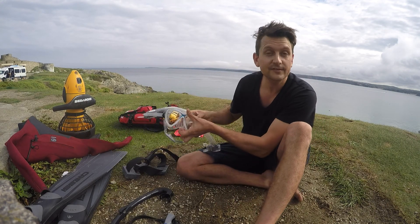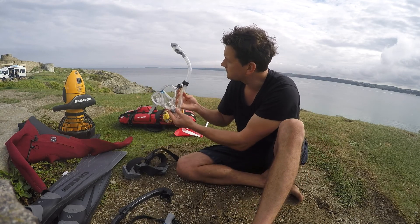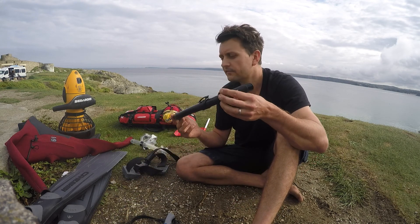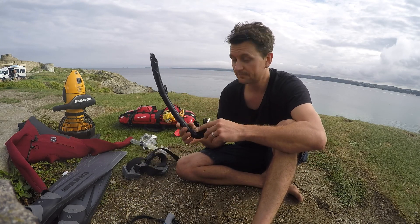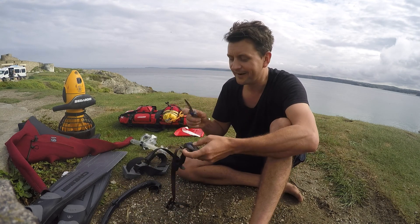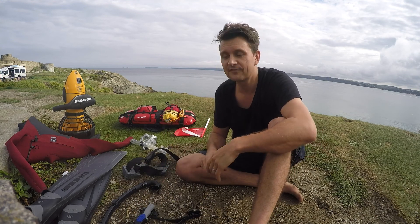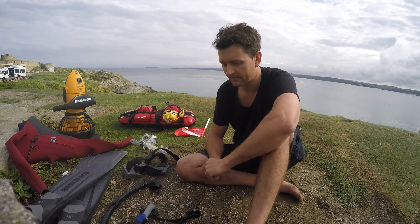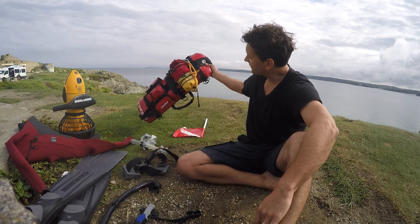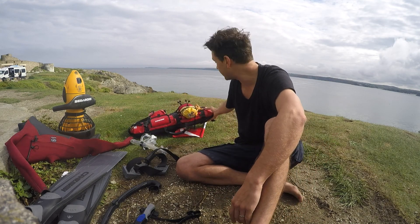Snorkel and mask. This is my normal snorkelling snorkel but today I'm going to try out this really simple free diving one which is literally just a tube. A knife — for fighting sharks — just precautionary, really just to cut yourself out of any fishing wire in case you've got a cord down at the bottom or anything like that. And then I've got my float as well which I pull along with me, and you'll see how that gets set up when we're out there.